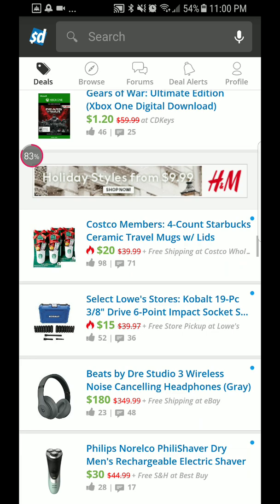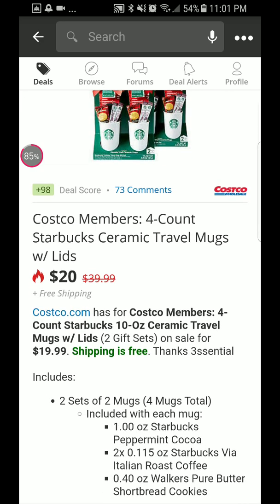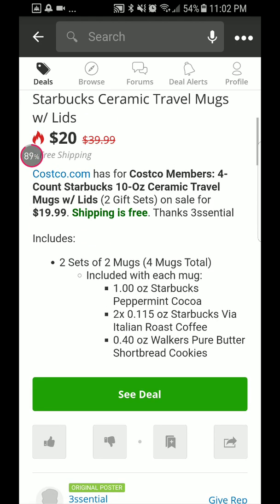It looks like a little gift set — great for any last-minute gifts. You just go to Costco.com. It's for Costco members: a four-count Starbucks 10-ounce ceramic travel mugs with lids, two gift sets on sale for $19.99 with free shipping. You get two mugs in each set, so two sets of two mugs.